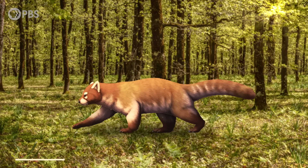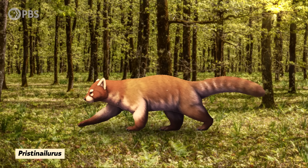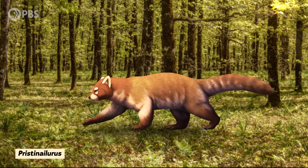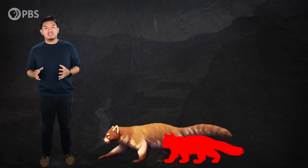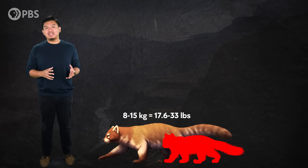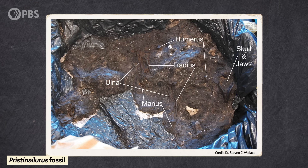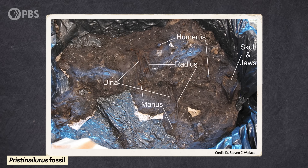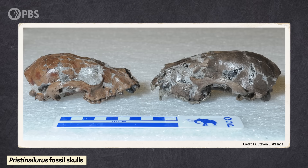This panda relative, named Pristiniloris, also known as Bristol's Appalachian Panda after its discoverer, had similarities to the red panda we know today, like in its overall build, but was much larger in size. It's estimated that Pristiniloris weighed between 8 and 15 kilograms, compared to the average living red panda at 5 kilograms. We know this because, unlike the otherwise sparse fossil record of the red panda and its relatives found mostly in Eurasia, Gray preserves two nearly complete skeletons.